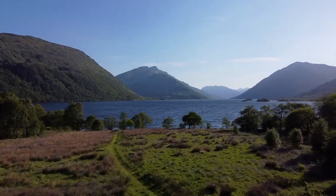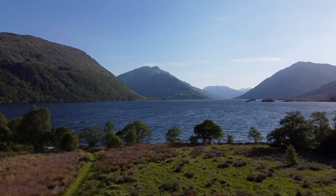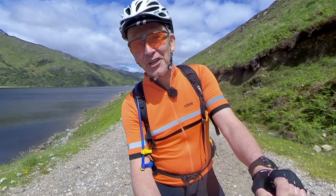And we have scenery. We have scenery by the bucket load. This is going to be a good one.